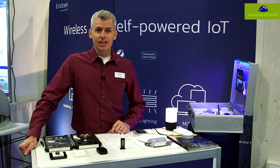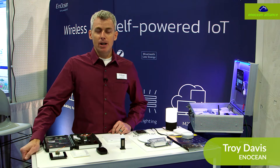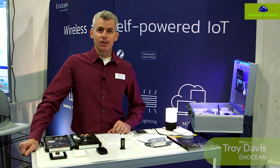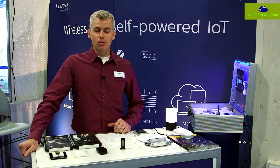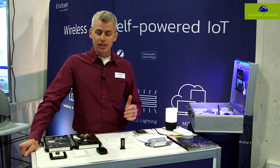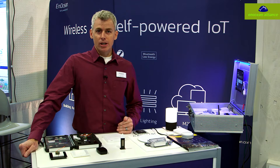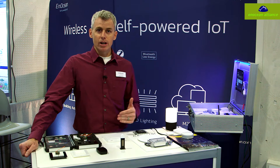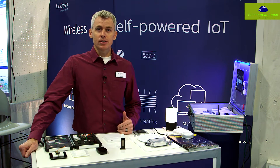Welcome to the InOcean booth at CES 2017. I'm going to be talking about some of the self-powered wireless devices that we have here to show today. Historically over our history, we've specialized in self-powered wireless devices, and in order to accomplish that we had to create our own wireless protocol, which was the InOcean radio protocol, which has been very successful over the years.